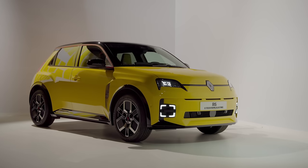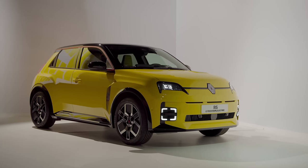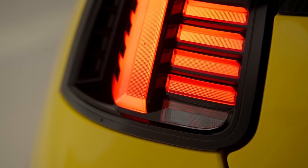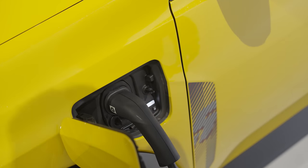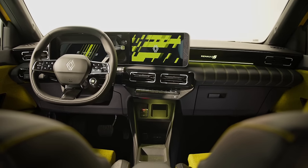Two battery options, up to 250 miles of range, up to 150 horsepower from a single electric motor, and up to 100 kilowatt DC rapid charging. But these aren't even the best bits.